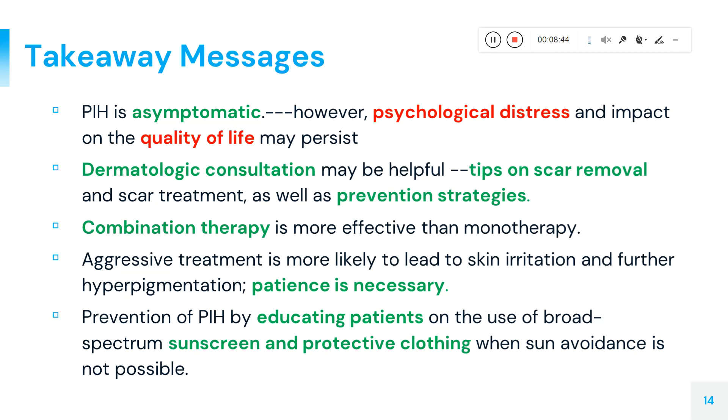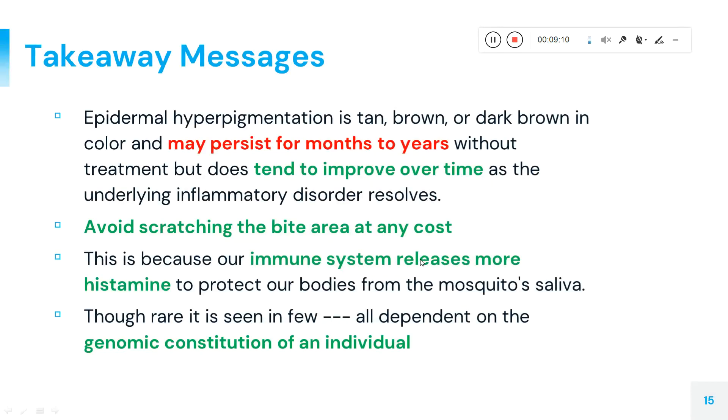Treatment requires patience — regular doctor visits and ongoing care are needed to gradually reduce pigmentation. Educating people about protecting themselves from UV radiation, wearing full clothing to shield from sunlight, improving lifestyle habits, and avoiding scratching affected areas are all important. Staying away from mosquitoes and using appropriate creams to repel them are also helpful tips, especially for those with darker skin types who are more prone to this condition.